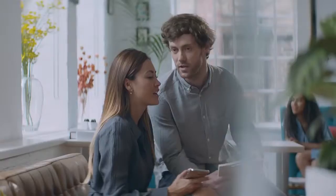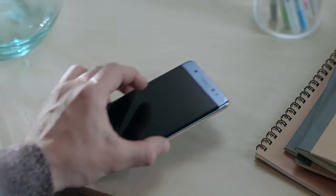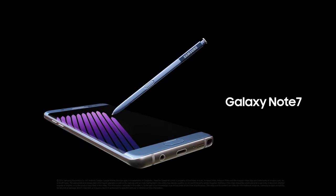The new Galaxy Note 7 puts a world of big ideas in your hands. Because to make it big, you don't just need a big smartphone. You need a smartphone that thinks big. Samsung Galaxy Note 7.